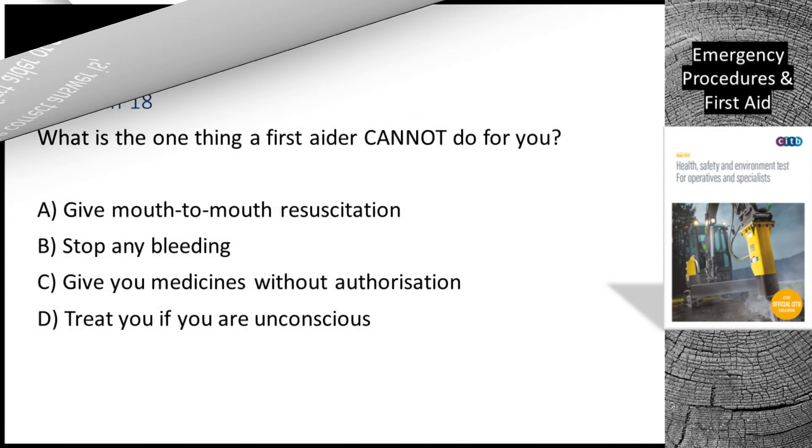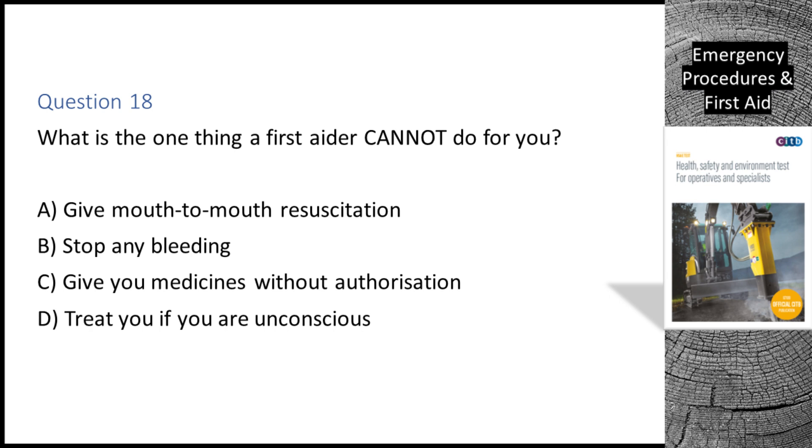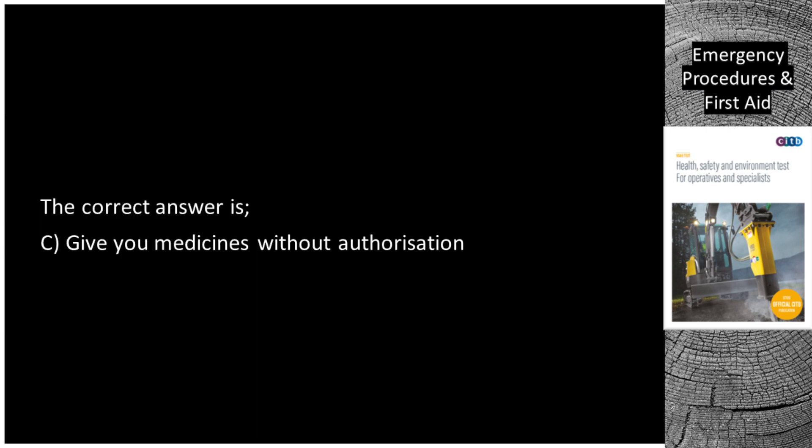Question 18. What is the one thing a first aider cannot do for you? A. Give mouth-to-mouth resuscitation. B. Stop any bleeding. C. Give you medicines without authorization. D. Treat you if you are unconscious. The correct answer is C: Give you medicines without authorization.